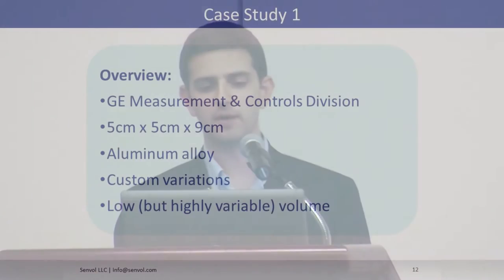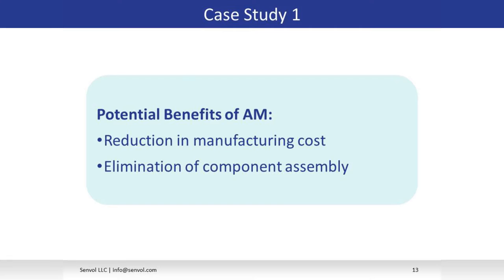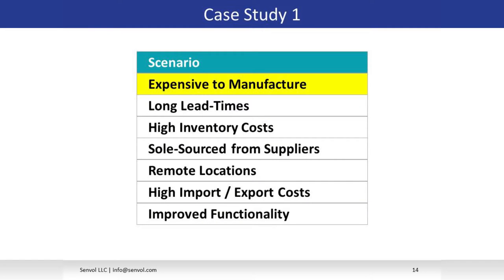Starting with the GE case: for their measurement and controls division, the part measures five by five by nine centimeters, and they currently machine it in an aluminum alloy. Their customers require custom variations, so no two customers order the exact same thing — this speaks to customization. Volumes were very low: some customers order just a handful of parts on the low end, and several hundred on the high end. The benefit being analyzed was a reduction in manufacturing cost and eliminating component assembly — the part was currently machined in five different components and assembled together, but additive was able to print the part in one go. This falls under the expensive-to-manufacture scenario.